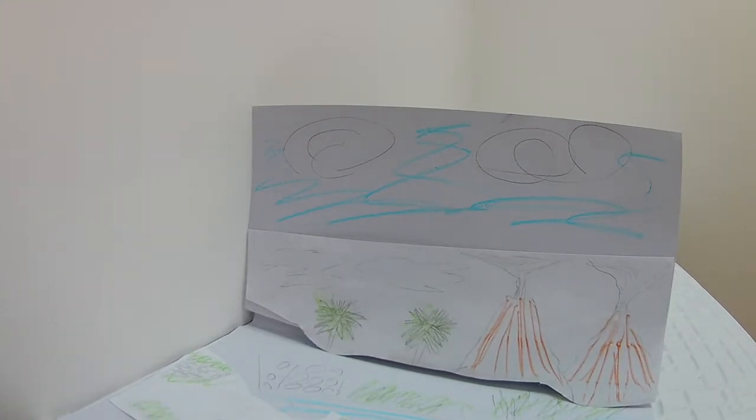Hi everyone, welcome to our page Happy Drawings for Kids. Today we are going to have an adventure with dinosaurs.